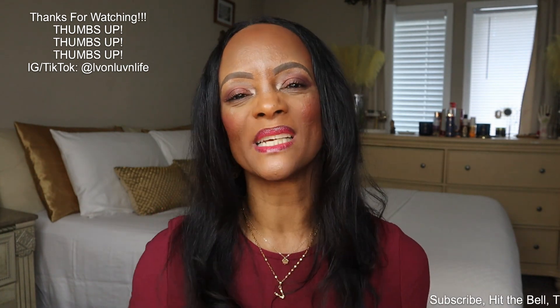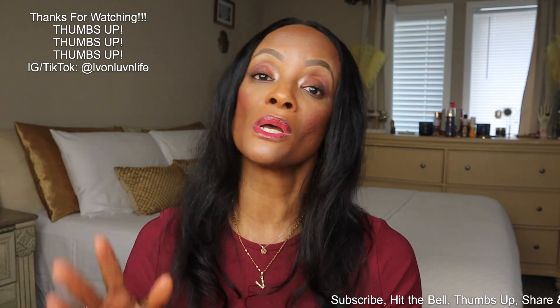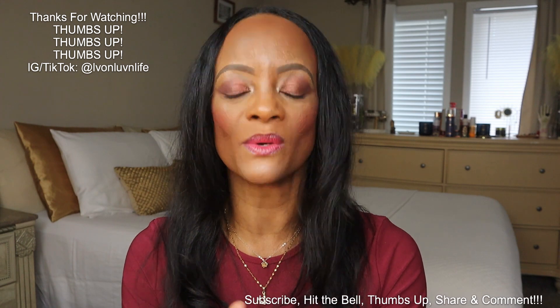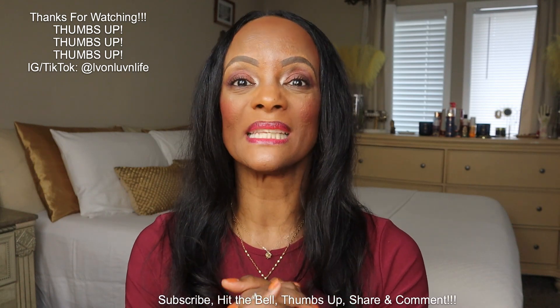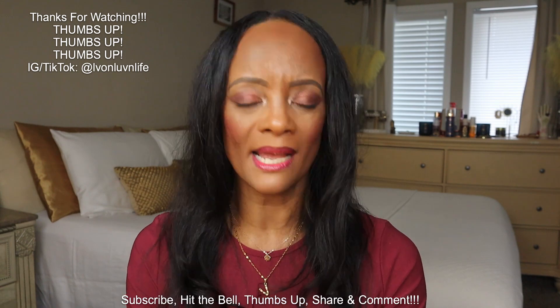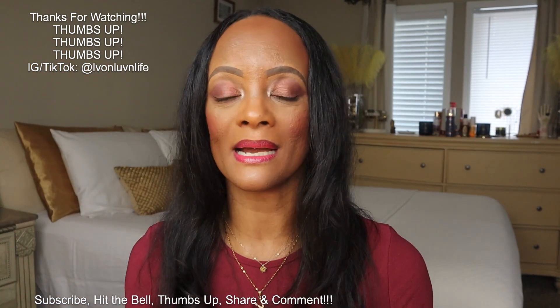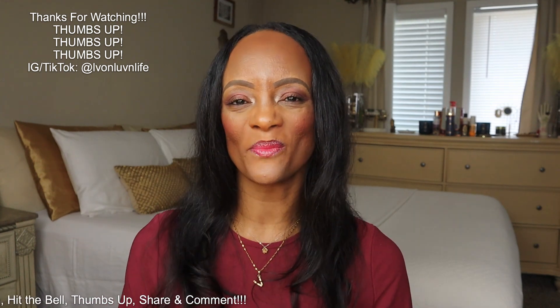Thank you so much for joining me today. If you are new here, please subscribe and hit that notification bell so YouTube can let you know every time I post a new video. Please give me a thumbs up — it helps me stay within the algorithm and helps my videos get discovered. Share my videos with family and friends who may be interested in beauty and lifestyle content, and leave me a comment. I really appreciate you guys for checking out my makeup video. If you've got any questions, shoot them down in the comment section.